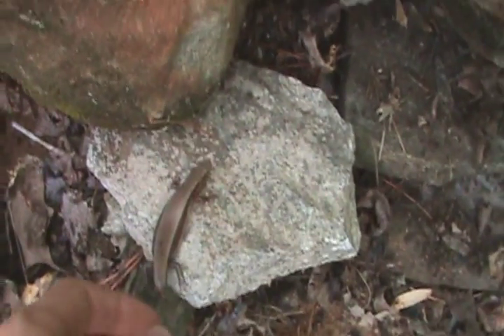Very beautiful. Alright guys, I'm going to let the Coal Skink go under the same rocks we found him under. There he goes. See you guys later.